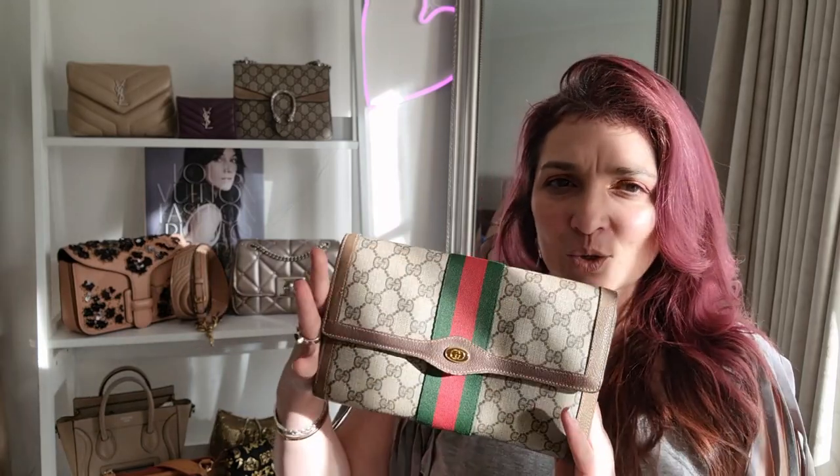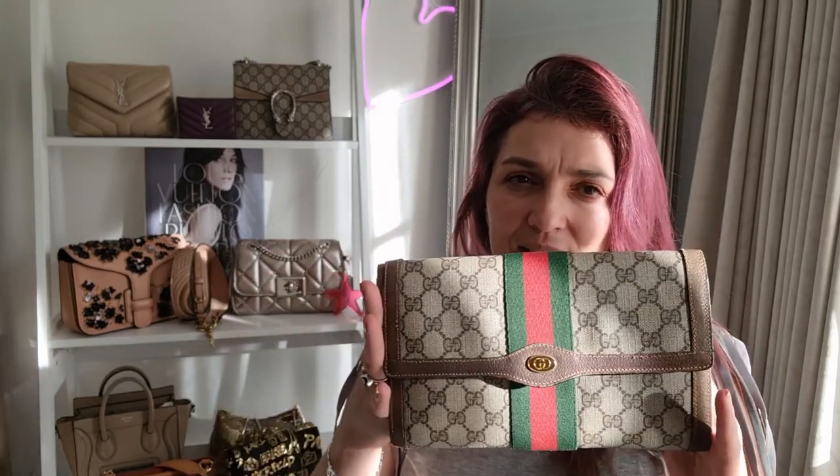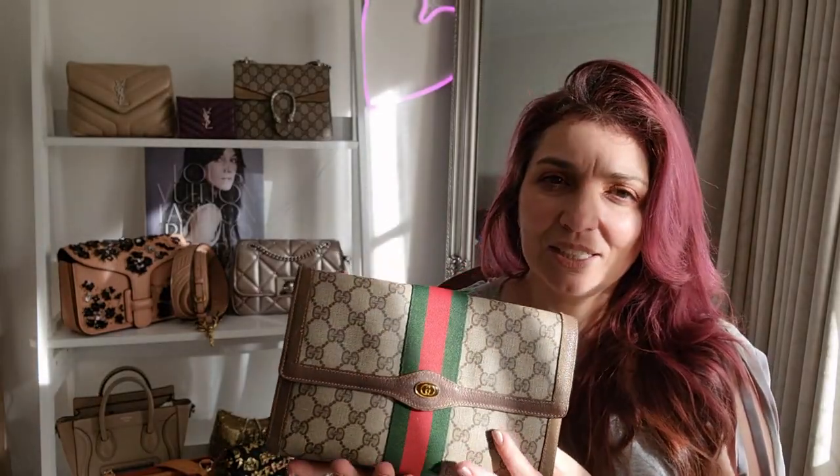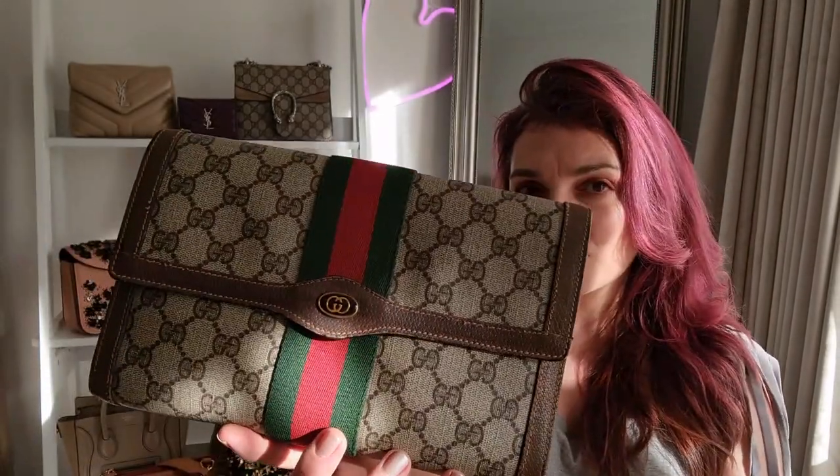So that's the story behind this particular clutch — sorry if that was a little rambly. Let me know what you think: should I keep it, should I sell it? What would you do? It's a decent size — it's the original Ophidia. Let me know what you think of this little bag story. I look forward to reading your comments. Take care everybody, god bless, and I'll see you next time. Ciao!